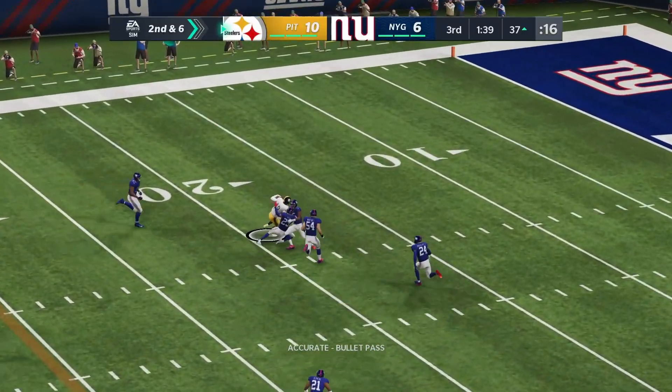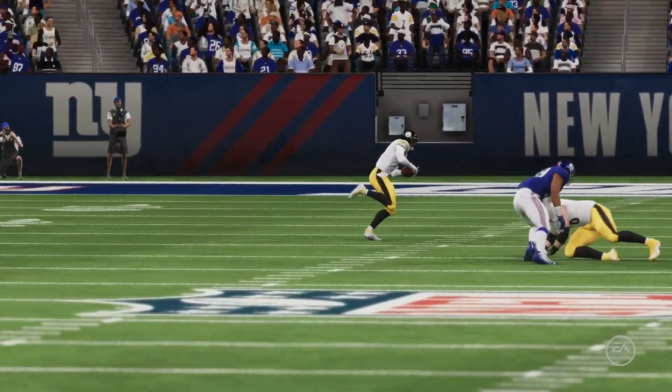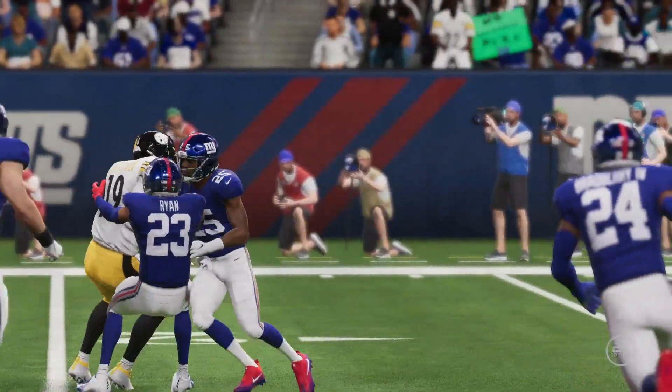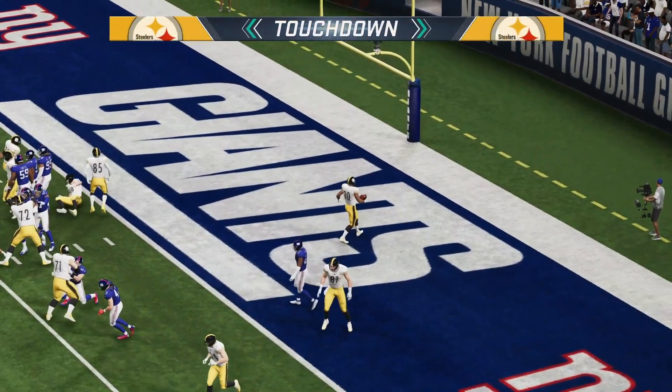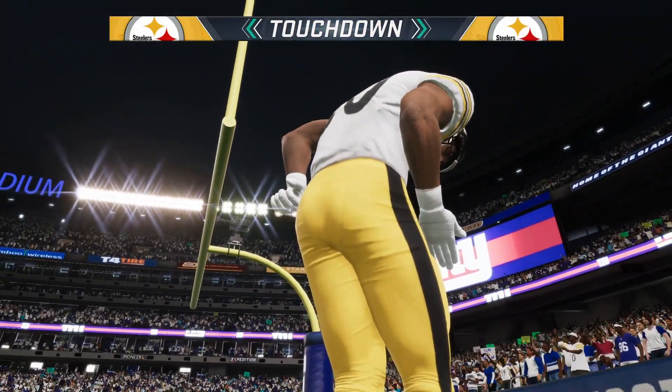Ben Roethlisberger connecting with Juju Smith-Schuster, putting them in a perfect position to possibly ice this game away and put the Giants out of any attempt of coming back. James Conner with the score that would put the game away 17 to six. They would later hit another field goal to make the game 20 to six.